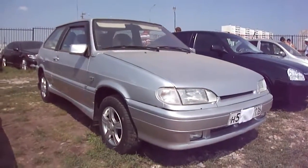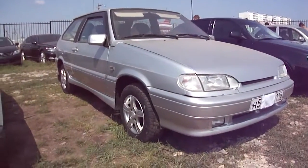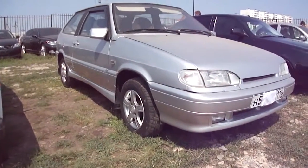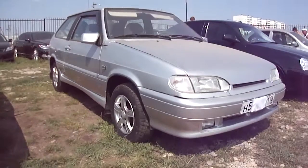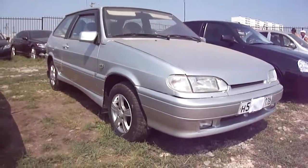Alright guys, I hope you enjoyed my in-depth tour of this 2006 Lada Samara Coupe known as the VAZ 2113. Catch me next time — there's plenty more where that came from. Take it easy everybody.